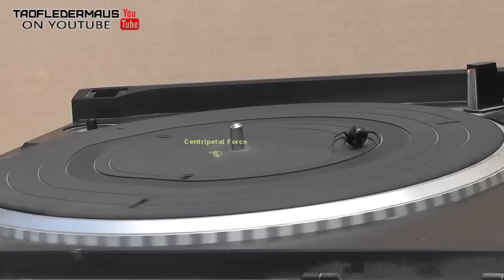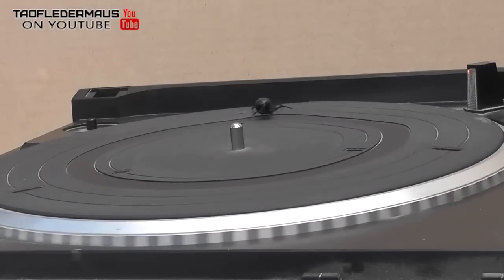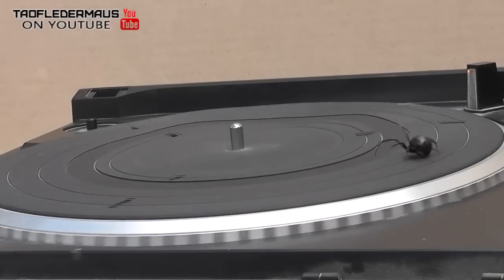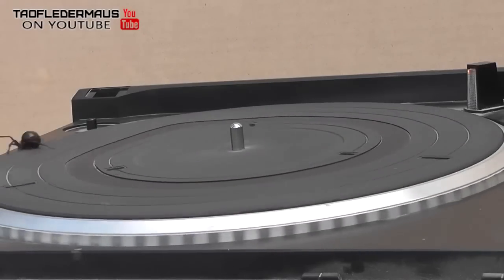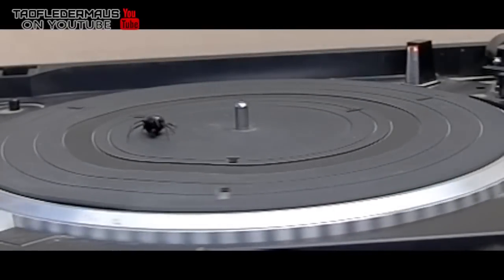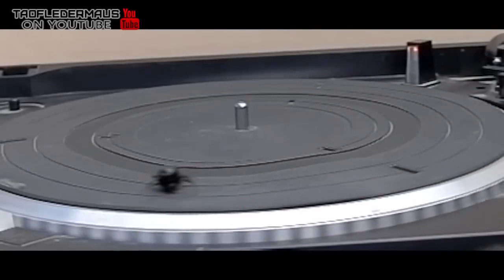And of course the further out from the axis you get, the more centripetal force is being applied to the spider. Now the spider has the option with this device to take the path of least resistance, which would be to stay close to the center axis where the surface speed and centripetal force is the least.